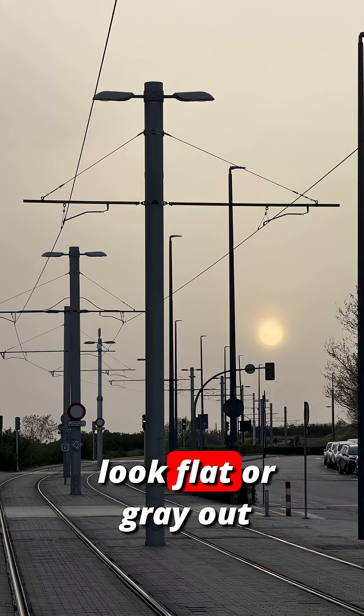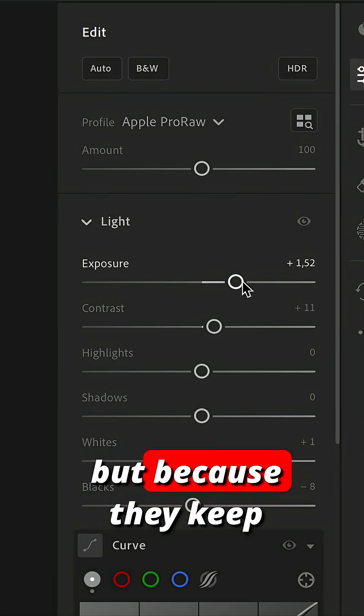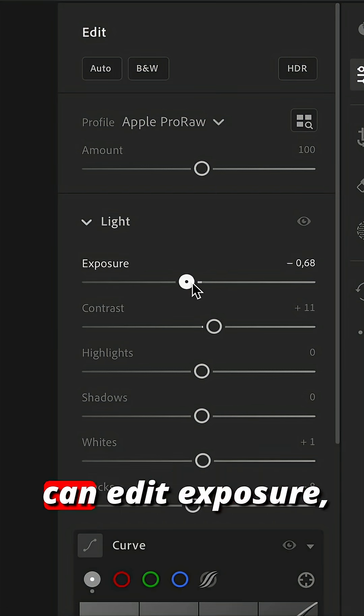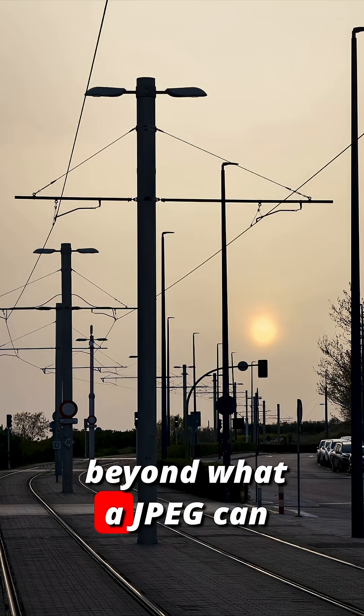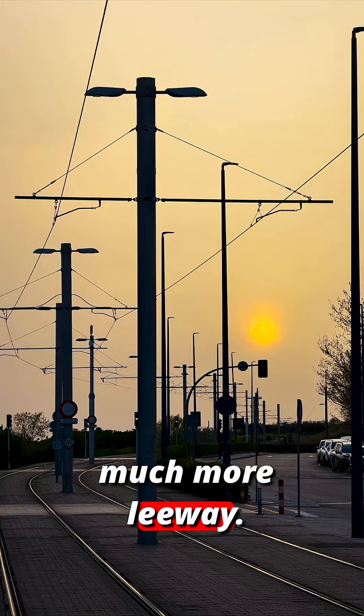That's why RAW photos look flat or gray out of the camera — they're a blank canvas. But because they keep so much information, you can edit exposure, shadows, and color far beyond what a JPEG can handle without ruining the image, giving you much more leeway.